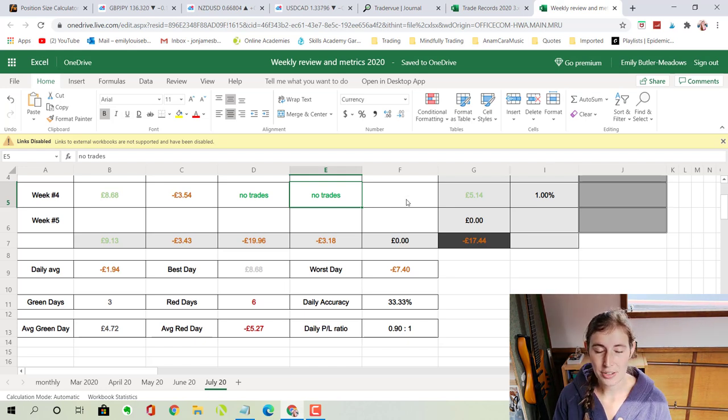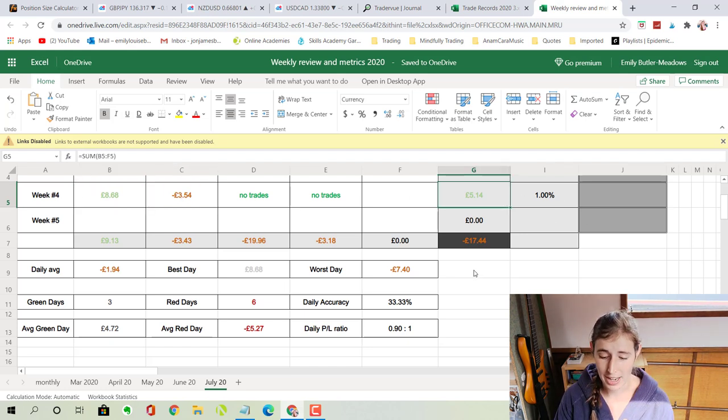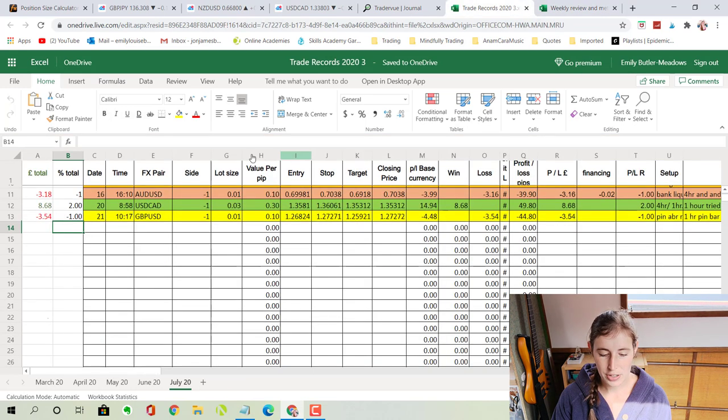It's also the first week of me trying out my new strategy that I created in my last video — the trading plan — so I'm just trying to be patient this week. One win and one loser, and I'm actually up just over one percent on the account this week, which is really good — a nice green week.